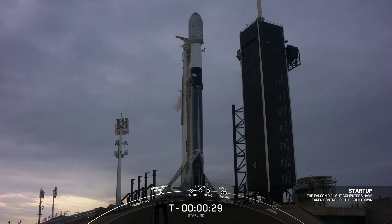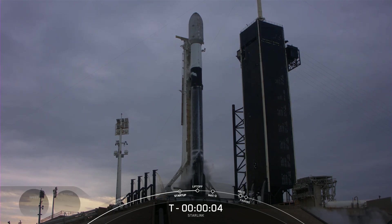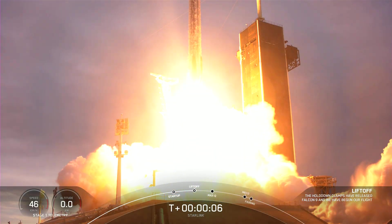T-minus 30 seconds. Fifteen seconds. T-minus ten, nine, eight, seven, six, five, four, three, two, one. Engine full power, and liftoff of Starlink 437 — go Falcon, go Starlink! Falcon is heading downrange.